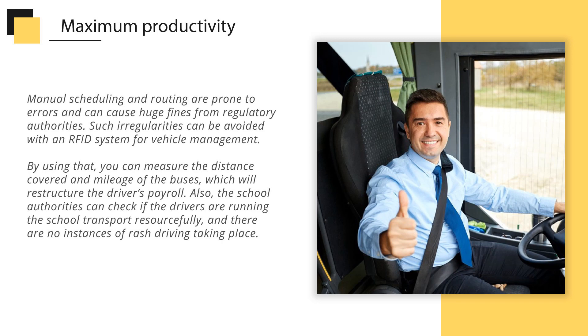Manual scheduling and routing are prone to errors and can cause huge fines from regulatory authorities. Such irregularities can be avoided with an RFID system for vehicle management. By using it, you can measure the distance covered and mileage of the buses, which will restructure the driver's payroll. School authorities can also check if drivers are running the school transport responsibly, and ensure there are no instances of rash driving.